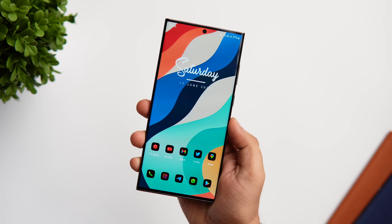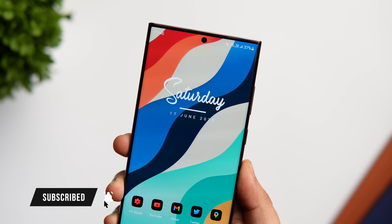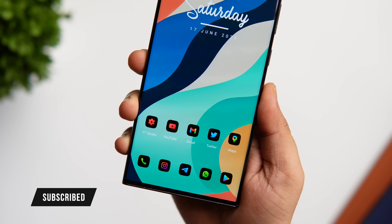That's pretty much it for this video. If you guys liked it, be sure to hit that like button and subscribe to this channel if you haven't already. I am Mr. Android and I will see you guys in the next one.